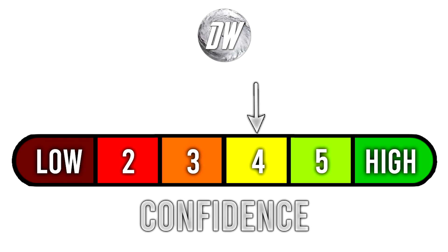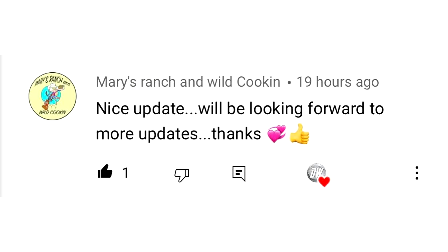For today's confidence tab, we're at a four out of six. A lot of these systems have not proven that they will 100% develop yet, so our confidence is around 50 to 60% at this point. For today's comment of the day, I picked a comment here — Mary's Ranch and Wild Cookin said 'nice update, we'll be looking forward to more updates.' Thank you for watching guys. I appreciate all of you. I've been getting so many kind comments lately. You guys have been eating up those seasonal forecasts and I've been trying to provide as many as possible, but now it's time to switch gears and talk about the tropics, because it is really, really picking up.